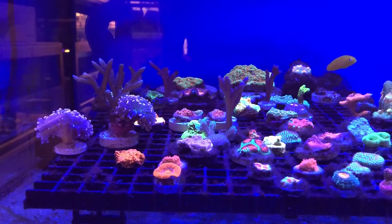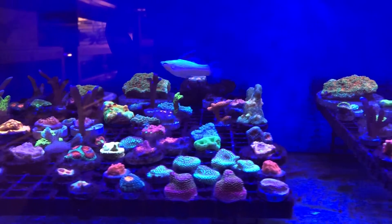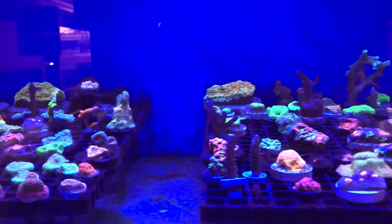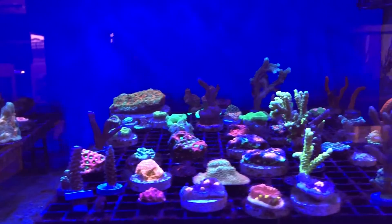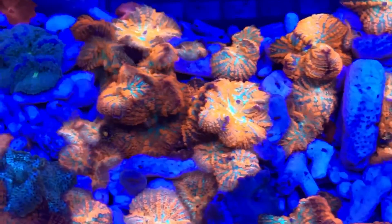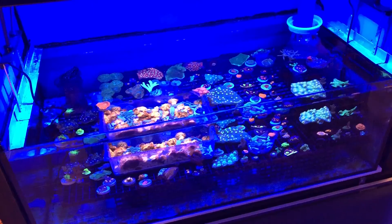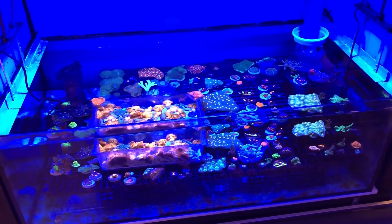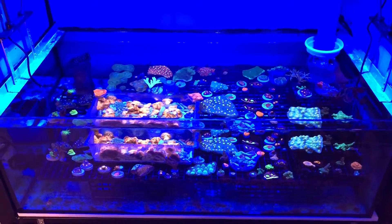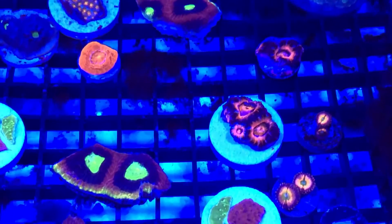These are their frag displays, all lit up with Max Spec lights as well. Some beautiful rhodactis in here — I've taken some video with a lens filter on there which filters out this incredible blue that they've got going on, but really really nice frag tank. Plenty of frags, though they did say a lot of them have been sold over the weekend.